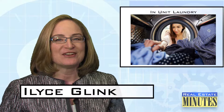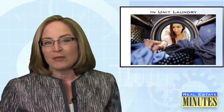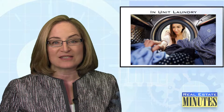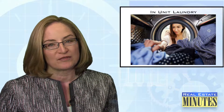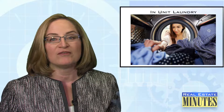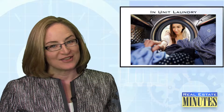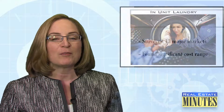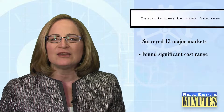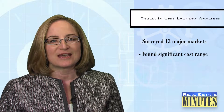I'm Elise Glink. Here's today's update. If you're a renter, then you've probably already done the cost-benefit analysis on whether it's worth paying extra for in-unit laundry facilities. And there's no question it's the more convenient option, but sometimes it just isn't worth the extra money. Thanks to the folks at Trulia, we now have a breakdown of what kind of premium in-unit laundry commands for renters in 13 major markets. And it's quite the range.